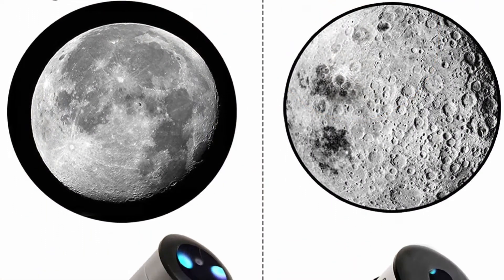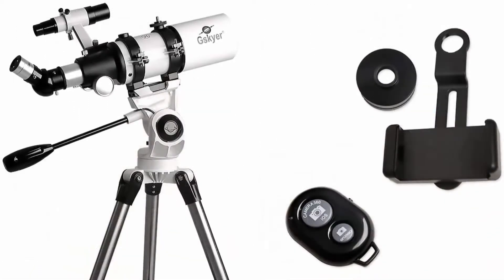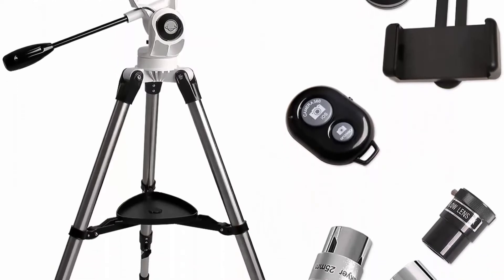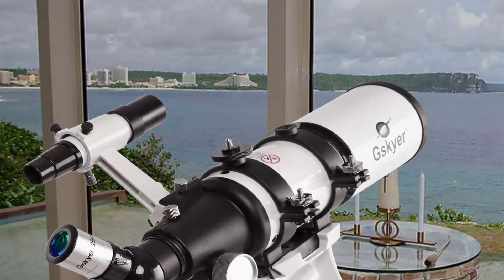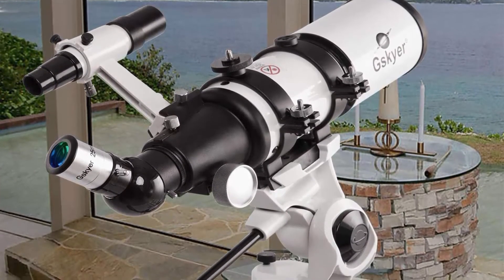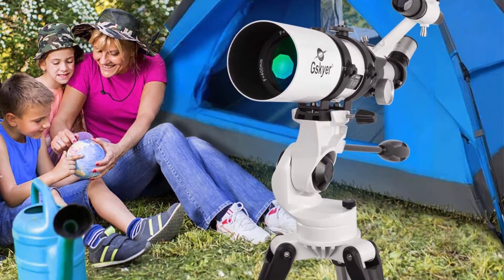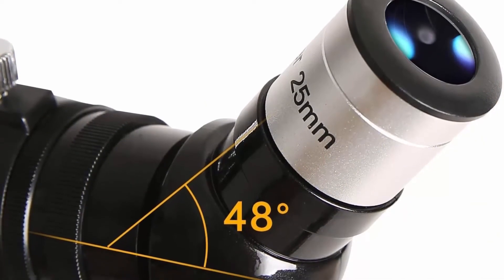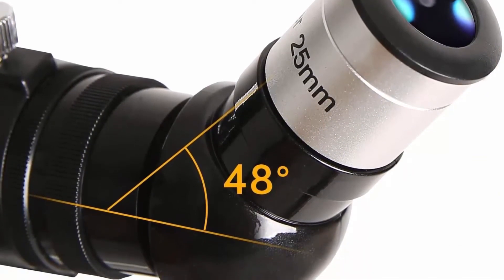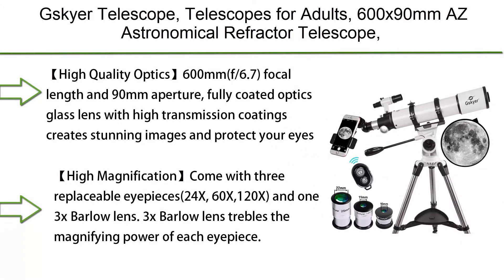A 6x30 finder scope with mounting bracket and erect image diagonal make locating objects easy. The adjustable full-size tripod ensures a stable platform for many different viewing positions. This telescope is quick and easy to set up even for novices, encouraging kids to love learning about space. It makes a great gift idea and comes with one-year care and free replacement, backed by reliable customer service.